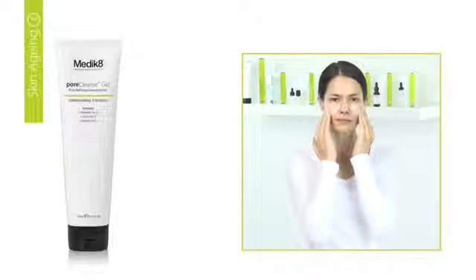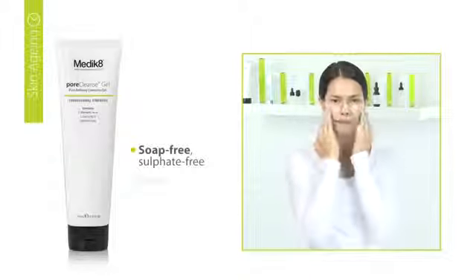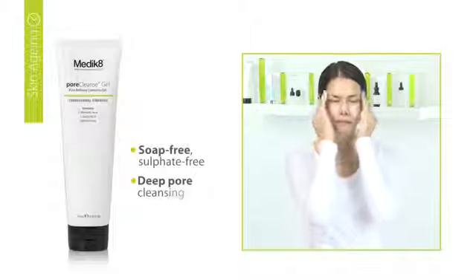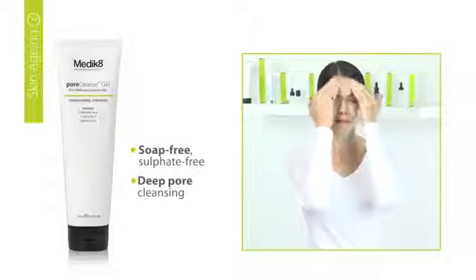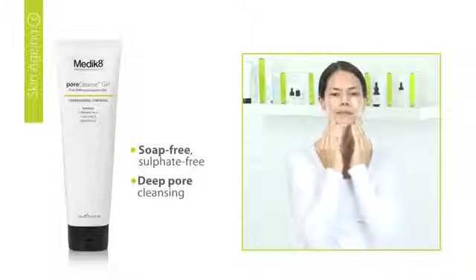Pore Cleanse Gel contains L-Mandelic Acid, a hydroxy acid, which has been shown to offer similar exfoliation properties to glycolic acid, but without the same level of irritation, which can ultimately lead to superior results and a more comfortable experience.